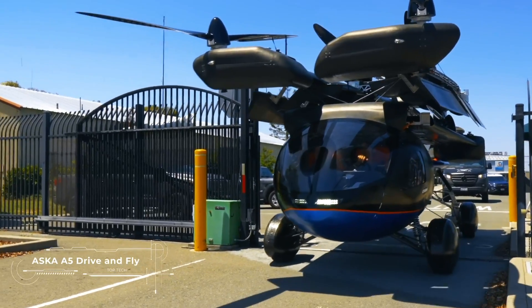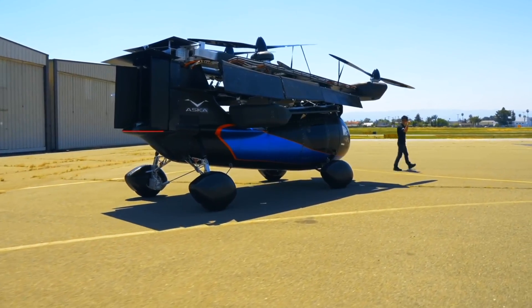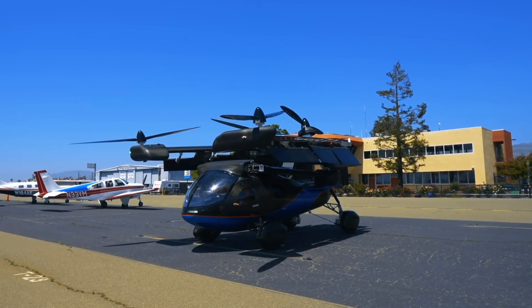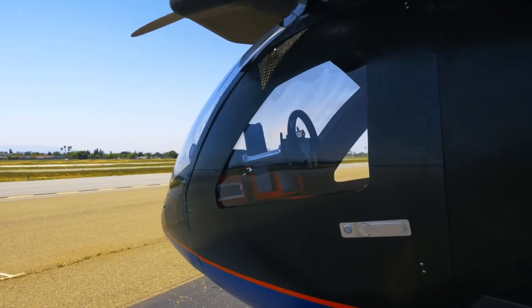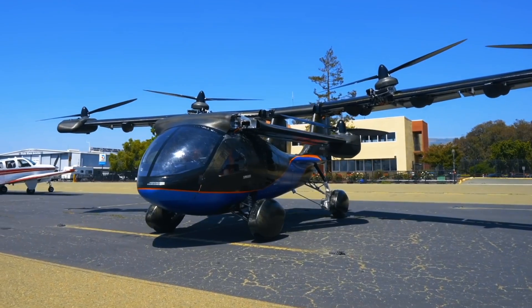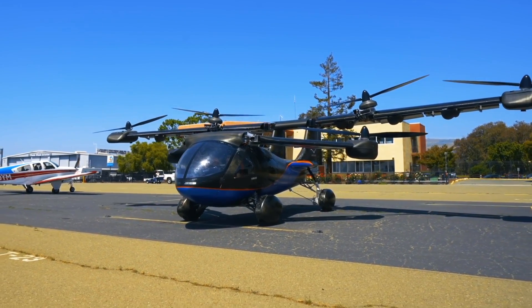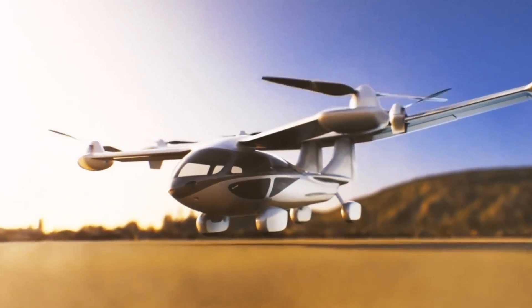The Asker A5 will not only change our way of moving, but also bring an element of magic to it. Among its most unique features is its ability to switch from driving mode to flight in just a few minutes, making it the world's first fully functional car and aircraft at the same time. The Asker A5 can take you and three other passengers to a distance of up to 200 miles without stops and traffic jams.